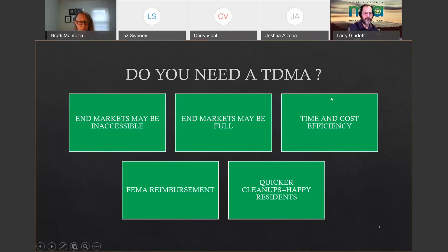Consider time and cost efficiency. Normally debris is picked up in smaller trucks that drive to an end market, making many trips. With a TDMA, smaller trucks deposit debris there first, then larger trucks haul it to the end market. FEMA looks at whether you operated debris operations in the most efficient way possible, and TDMAs can help with that.